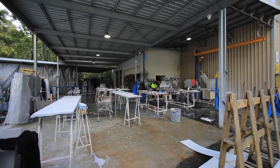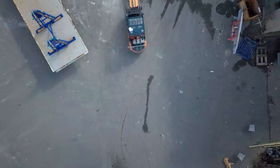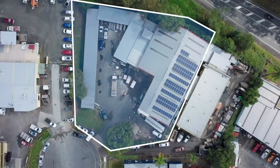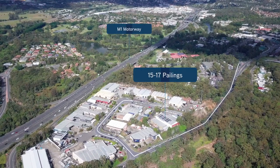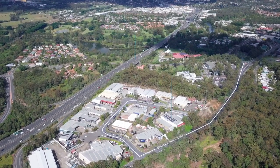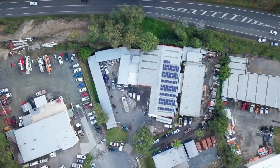Heavy three phase power supply and manufacturing infrastructure for the heaviest application. 15 to 17 Palings Court Narang is located within a one minute drive to the M1 motorway, accessing the greater Gold Coast and broader Queensland markets.